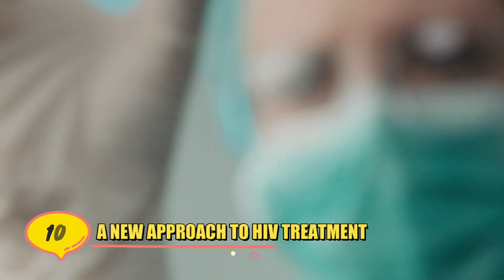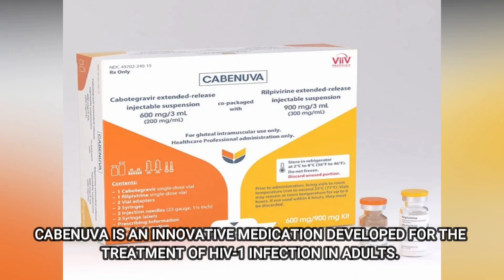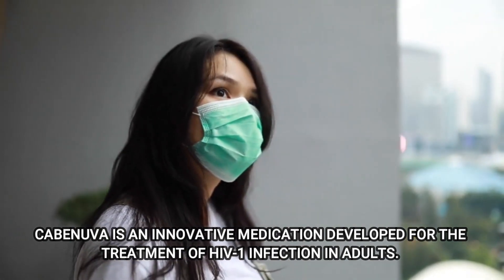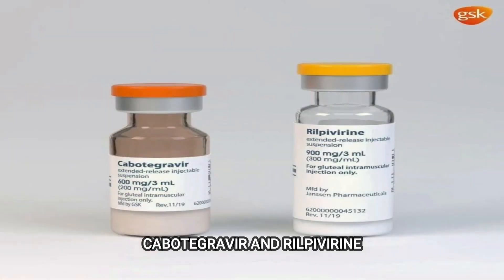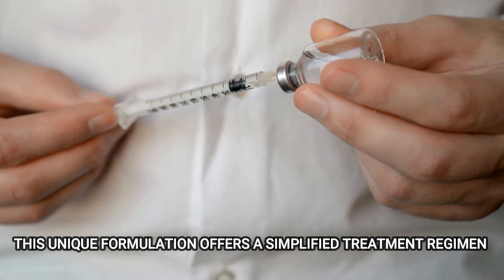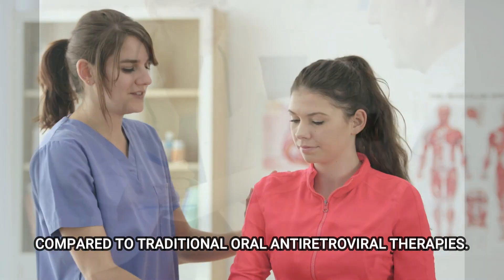Number 10: A New Approach to HIV Treatment. Kavinuva is an innovative medication developed for the treatment of HIV-1 infection in adults. It is a long-acting injectable therapy that combines two active ingredients — Cabotegravir and Rilpivirine. This unique formulation offers a simplified treatment regimen compared to traditional oral antiretroviral therapies.